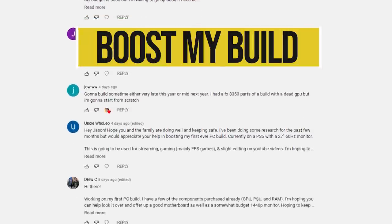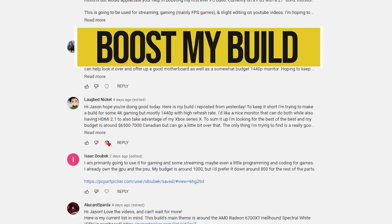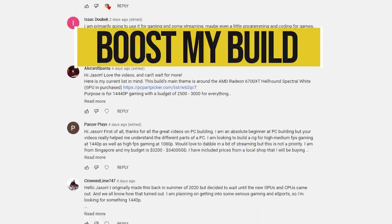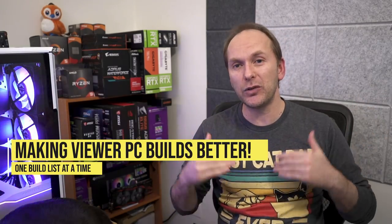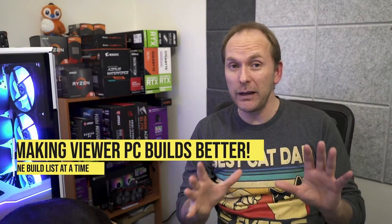Hi, welcome back to PC Builder. I'm Jason. I am so excited for episode two of Boost My Build this month. We've got so many great submissions. We're going to tear apart your PC Part Picker list like we always do and put them back together and significantly boost up your performance. There are going to be a couple of spicy ones in this one, maybe controversial. I'm really excited to see what you say down in the comments. Remember, if you get value out of the video, give it a like — it really helps out the channel. Subscribe and click the bell icon so you get notified when we go live. With that, let's jump into it.